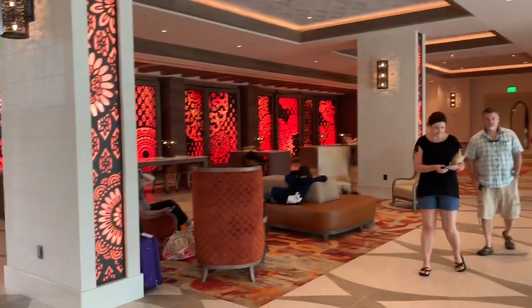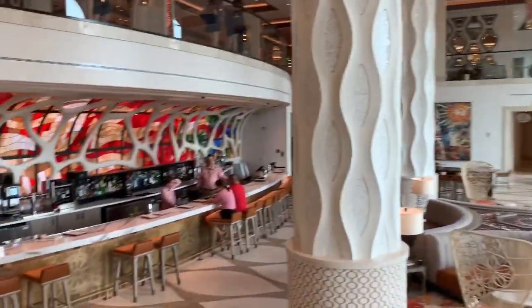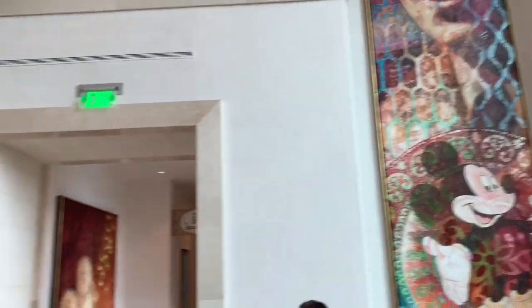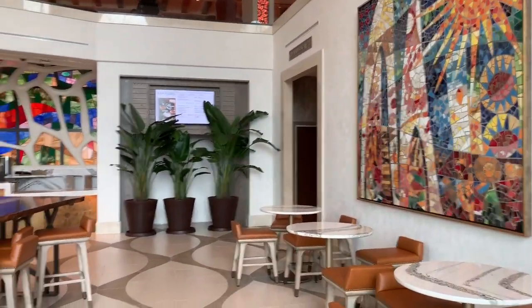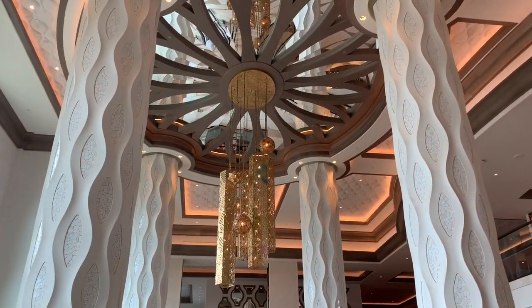Beautiful view. This is actually so pretty — I love this picture of Walt and Mickey, it's so sweet. Everything is extremely beautiful, I think it's very nicely done. I love the style, I love the gold and the white.